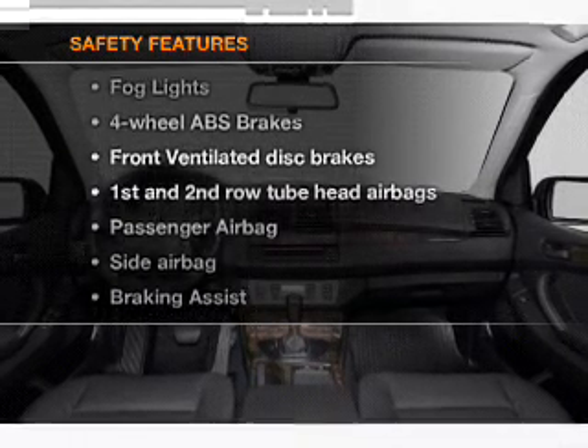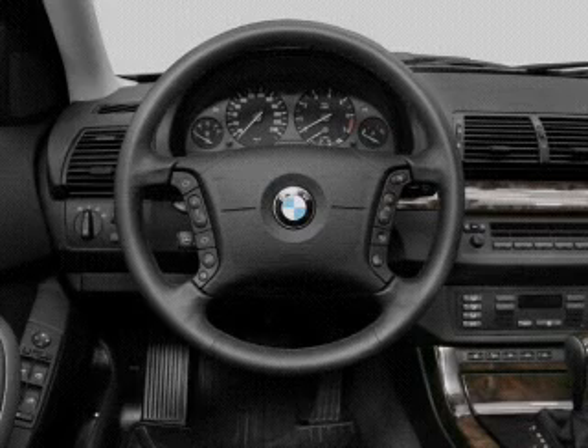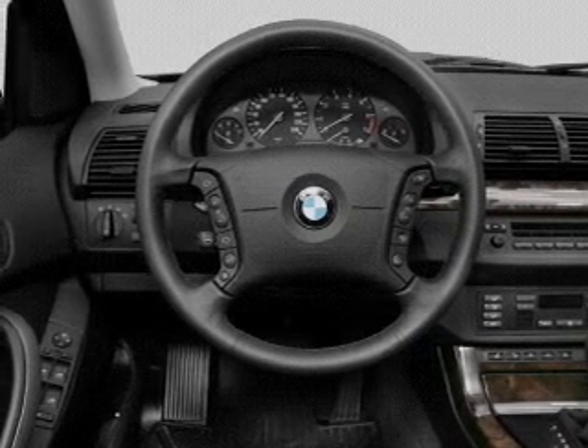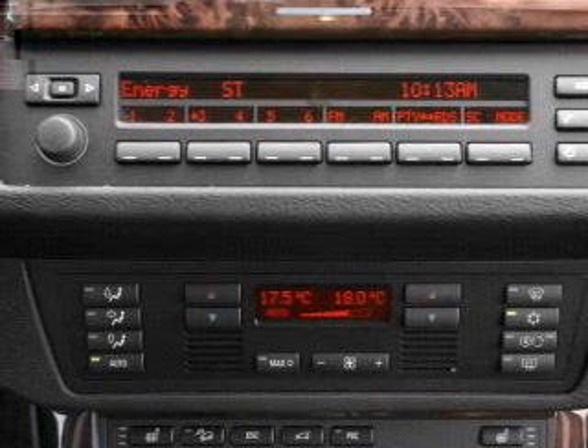And for your peace of mind, the following safety equipment is included: front ventilated disc brakes, passenger airbag, side airbag, curtain head airbags, stability control. Let us put you in the driver's seat today.